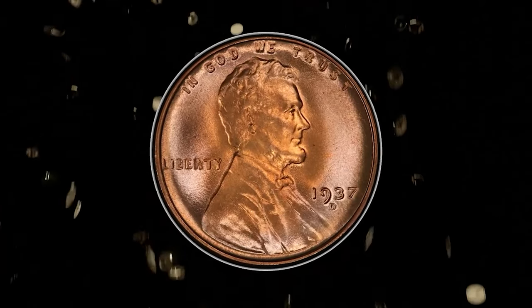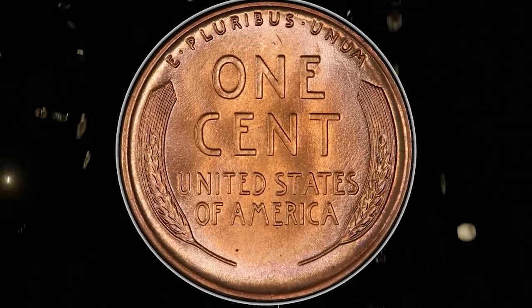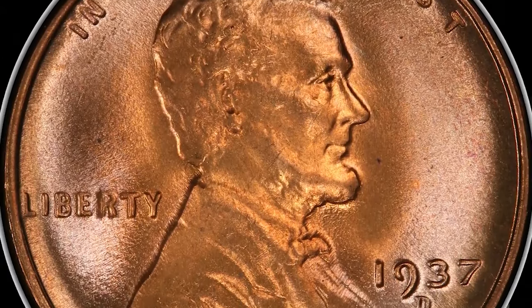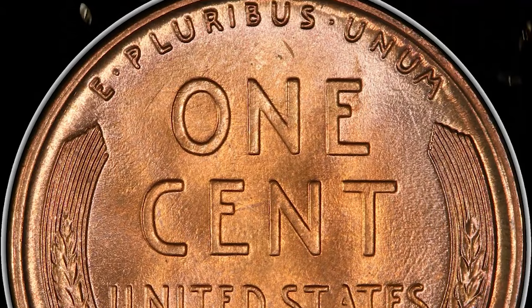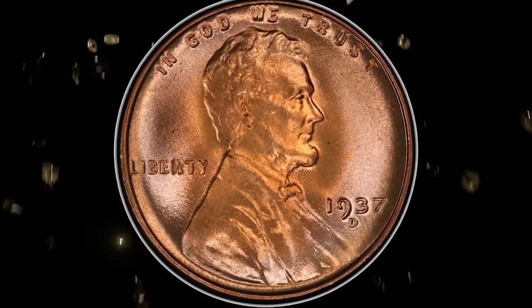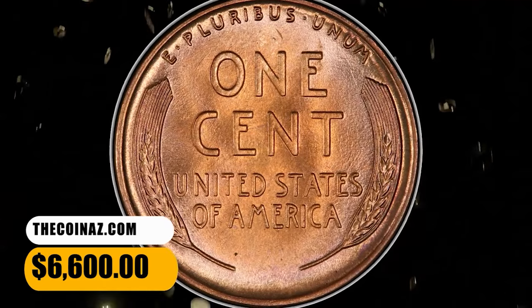Number 4: 1937 D Lincoln Cent, graded as MS68 Red by PCGS. The 1937 D cent mintage was less than one-sixth of the Lincoln cent coinage at Philadelphia that year. A number of rolls were set aside by collectors and dealers of the day, but at the MS68 level, the issue becomes a major conditional rarity. The present superb gem offers pristine apricot gold surfaces, separated from perfection by only a pinpoint fleck on each side. It was sold for $6,600.